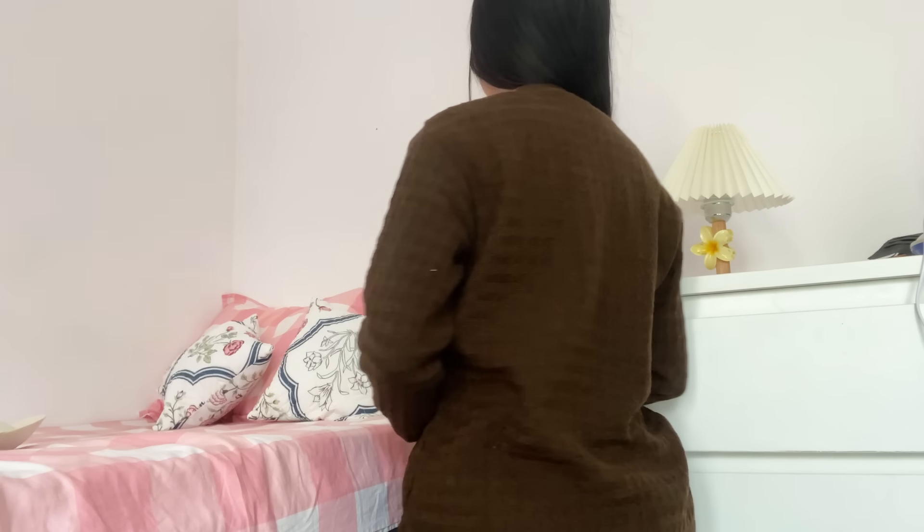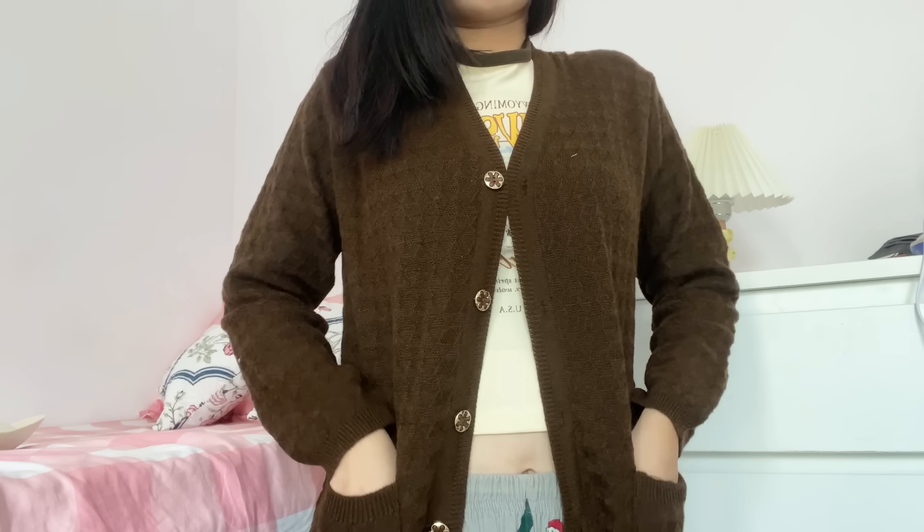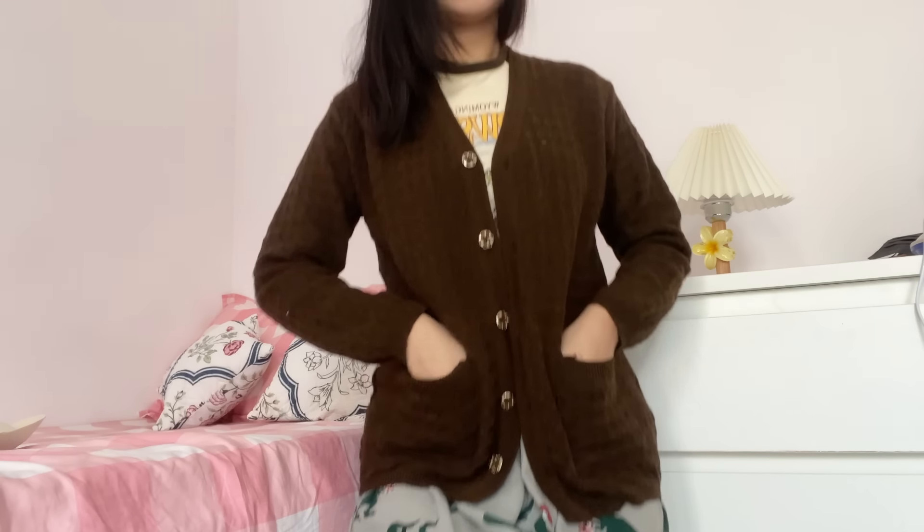It's a bit stretchable but not too much. Overall it's nice — the buttons are giving me a grandma core vibe. It has two pockets with decent storage. That's about it for this cardigan.